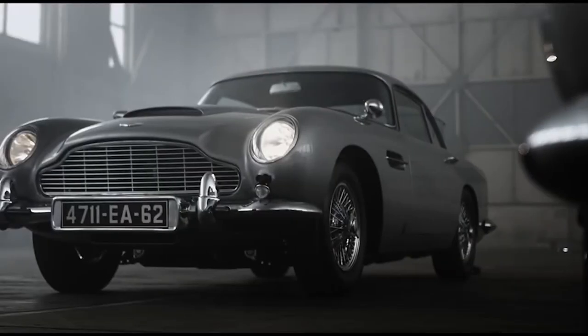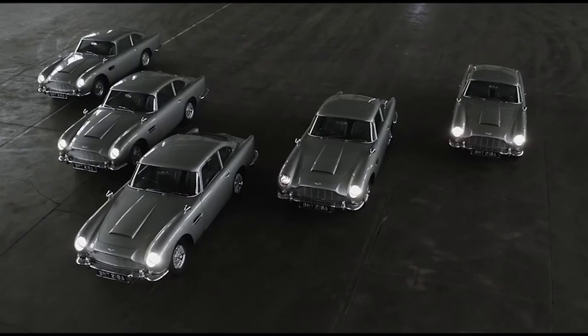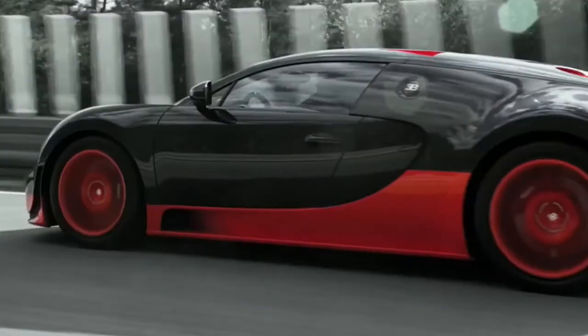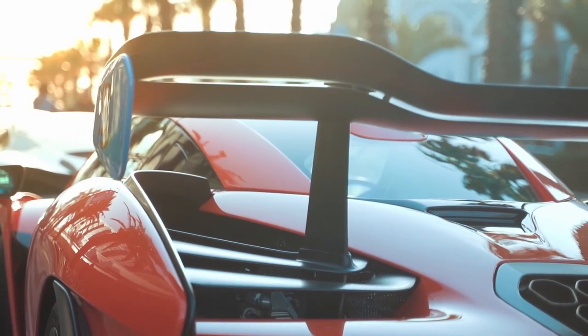That's all we have for you in this video. If you like cars and want to find out the 10 most expensive cars in the Fast and Furious franchise, be sure to check out our other video as well. We wish you a wonderful day, and until next time, bye bye.